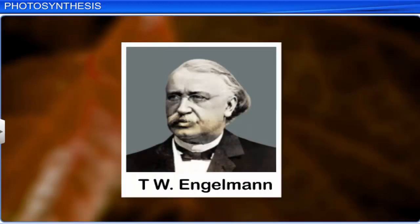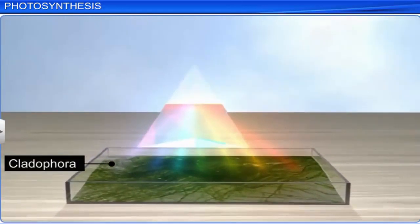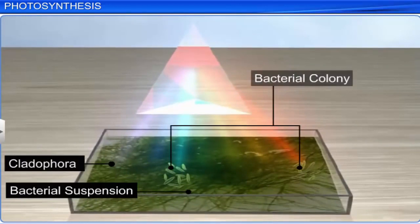T.W. Engelmann illuminated green algae cladophora with a spectrum of light using a prism. He placed the cladophora in a suspension of bacteria to pinpoint the sites that produce oxygen. The bacteria accumulated mainly in the areas of blue and red light. The first spectrum of photosynthesis was thus produced.